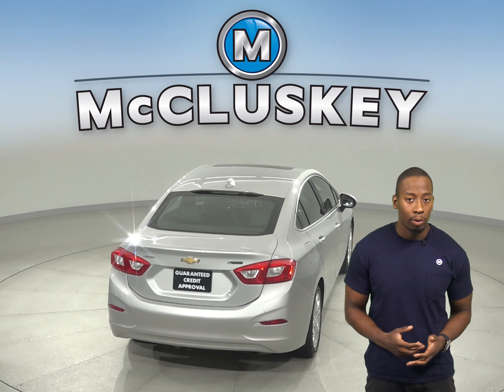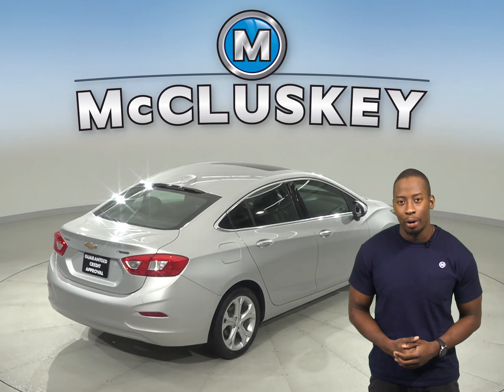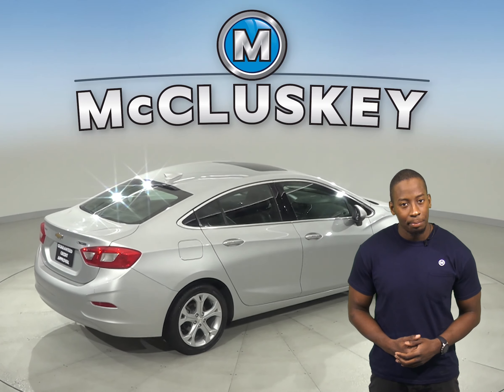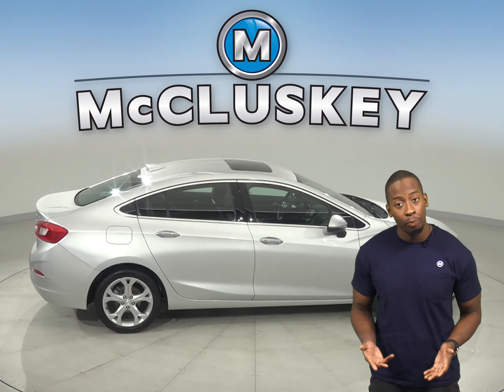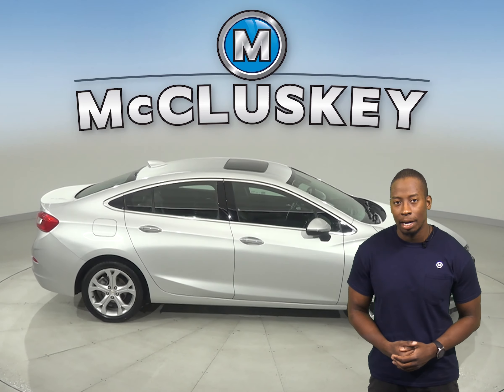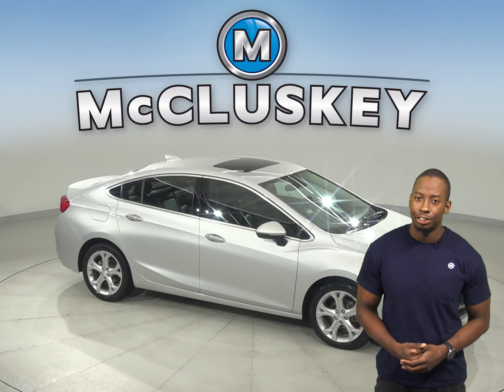This Cruze has passed our 172-point inspection and is ready to hit the road. Come on down and try it before you buy it with our free 48-hour test drive. If you like it, we will cover it with our free lifetime mechanical warranty for as many years and as many miles as you own it.